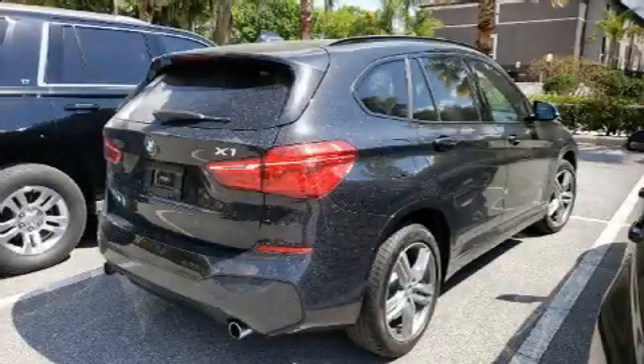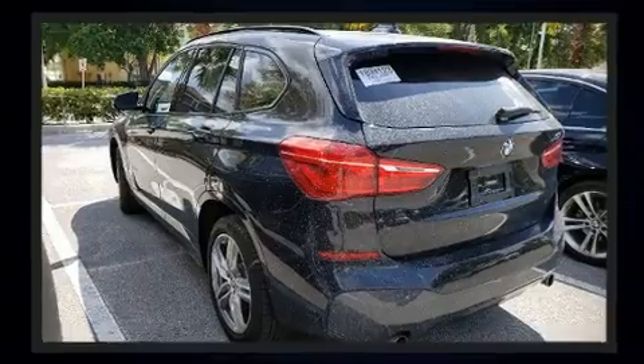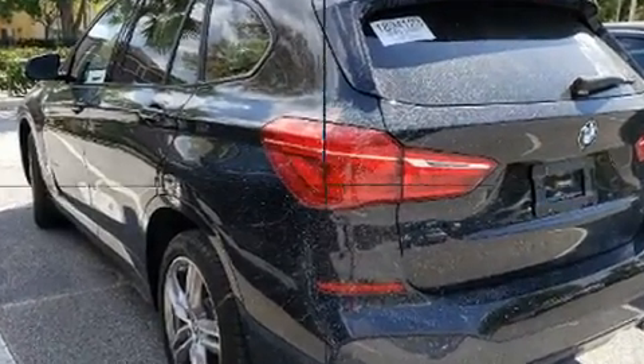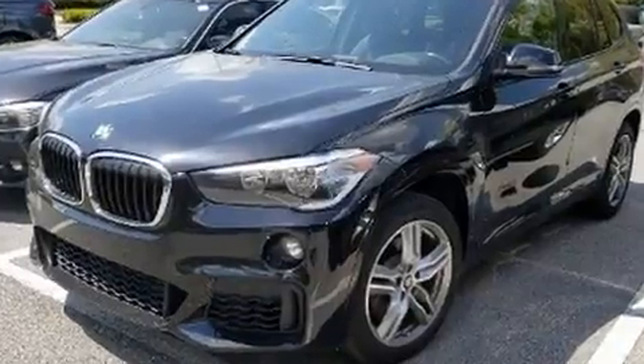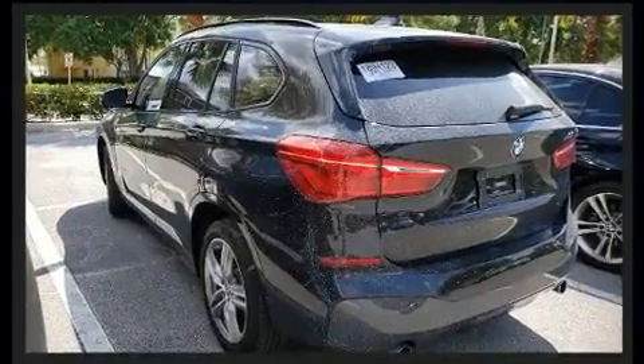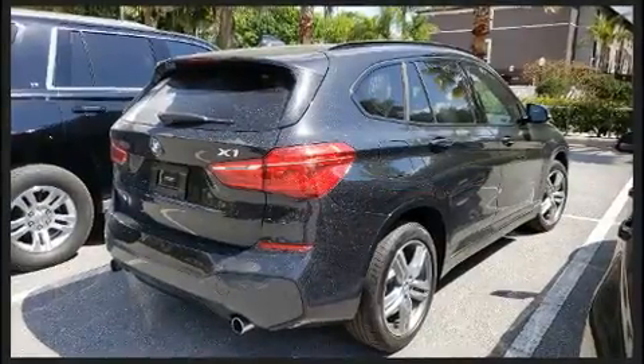Outstanding design defines the 2017 BMW X1. With just over 30,000 miles on the odometer, this vehicle is constructed with a discerning driver in mind. It features an automatic transmission, front-wheel drive, and a 2-liter 4-cylinder engine. A turbocharger further enhances performance while also preserving fuel economy.